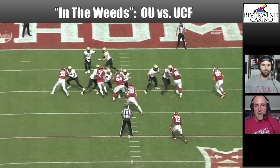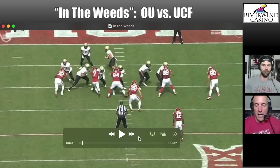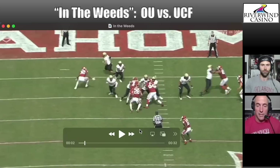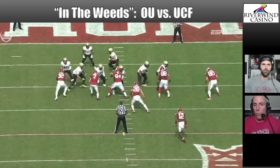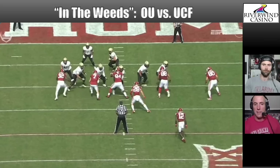The quarterback gets the snap and it looks like he's rolling out to his right on a sprint pass. The back takes a little step to the side, opens up to take the handoff, and the quarterback just puts it in his belly. The blocking across the front is unique — they do a little half turn to the side, inviting guys to cross their face. When they cross, they just latch on and turn them.